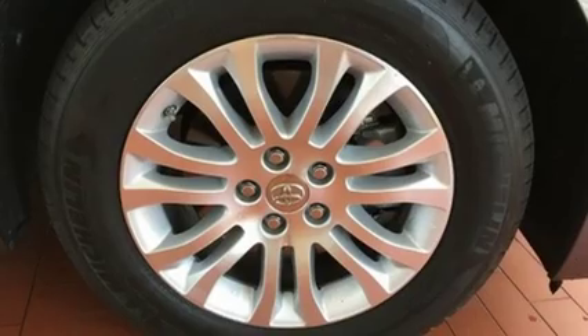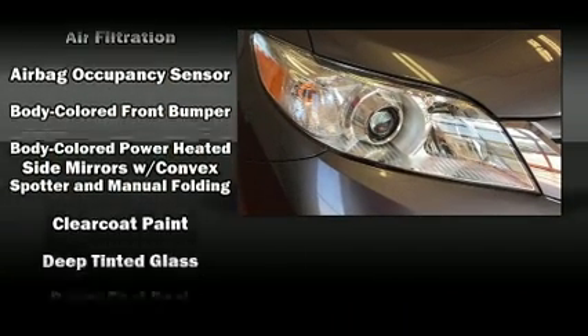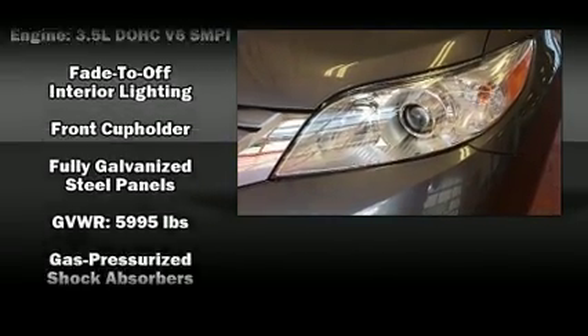Third-row seats expand the maximum passenger capacity to eight. Audio features include a CD player with MP3 capability and six speakers, enhancing the audio experience throughout the interior.